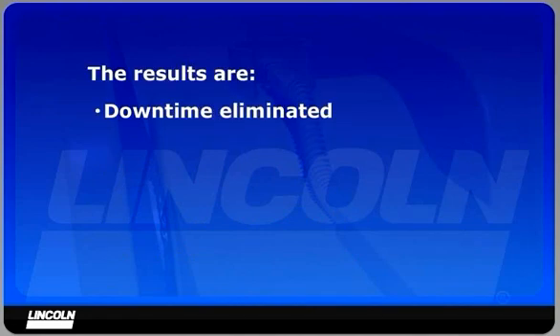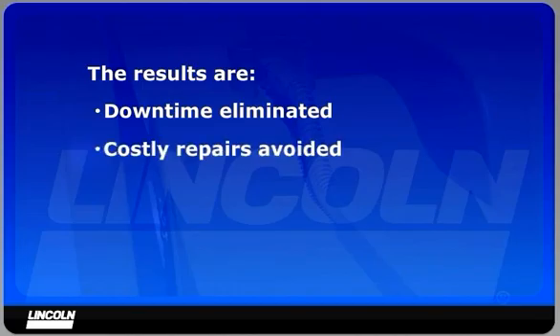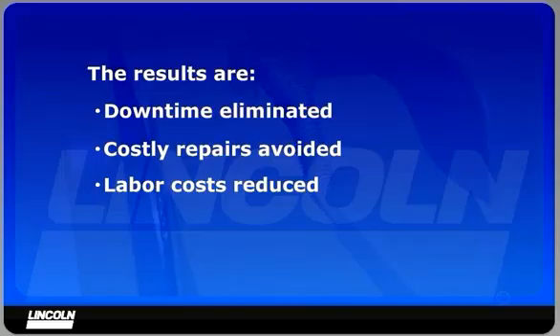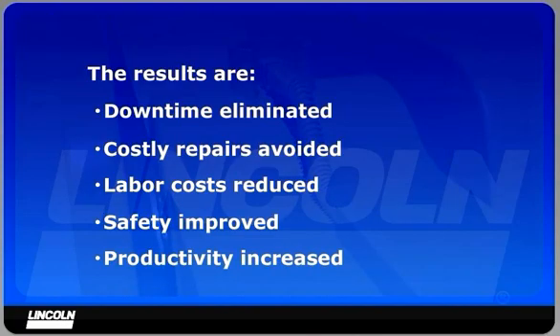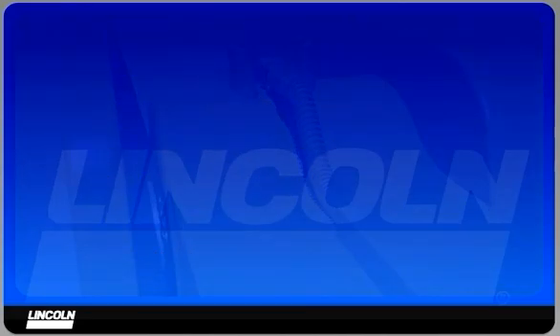The results are: downtime from lubrication-related failures of components such as pins and bushings is eliminated. Costly repairs are avoided and the mechanic's time can be better utilized. Manual labor costs are significantly reduced. You'll achieve improved safety by eliminating the need to climb over equipment daily, and you gain 30 to 40 minutes of productivity each day by eliminating shutdowns for manual lubrication.